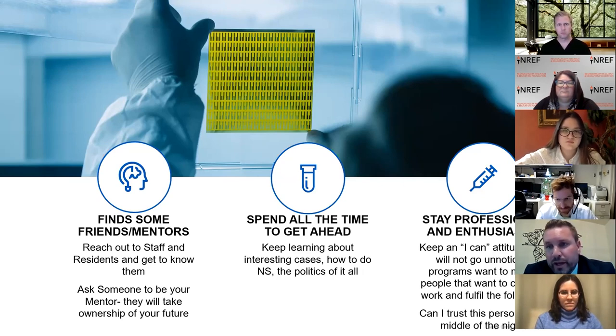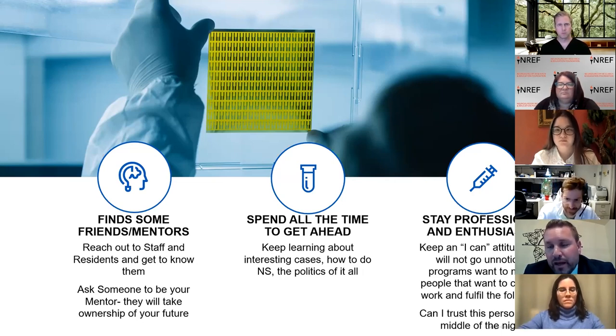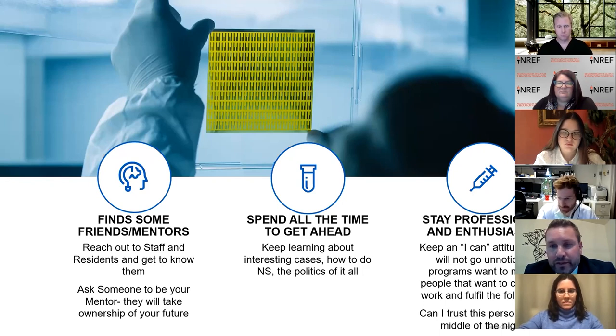Spend all the time you can continuing to learn about neurosurgery. When you get pimped in the operating room, no one really cares if you know the answer — they just want to see you have an intelligent idea of what's going on. If you don't know, say 'I'm going to find out tomorrow.' They want to see how you react. Above all, stay professional and enthusiastic. Never take the opportunity to disparage another co-applicant or resident, even if offered by somebody — always take the high road.